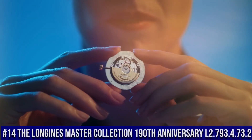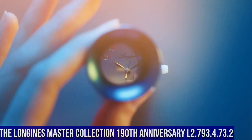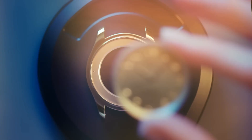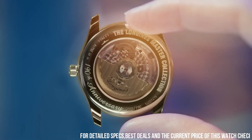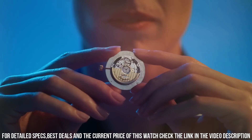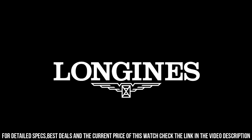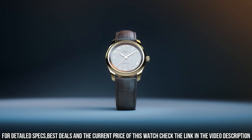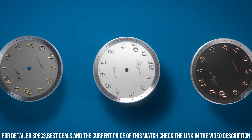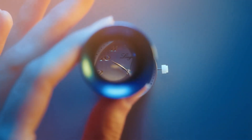Number 14: The Longines Master Collection 190th Anniversary L2.793.4.73.2. The price of this watch is $2,400. Round case shape, stainless steel material, scratch-resistant sapphire crystal with several layers of anti-reflective coating on both sides, transparent case back with sapphire crystal. Dimensions: 40mm diameter, 21mm lug distance, 9.35mm thickness, water-resistant to 3 bar, weight 69.1 grams.